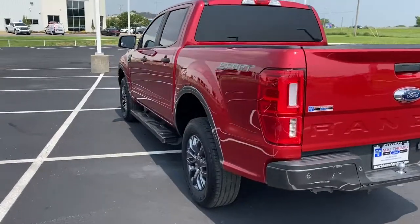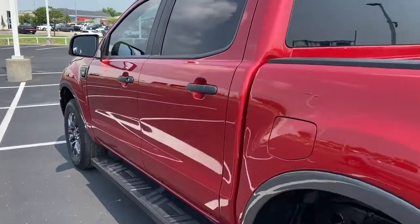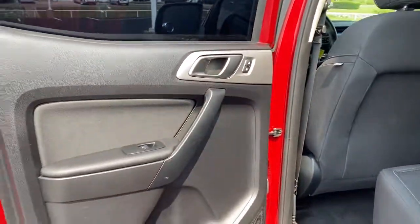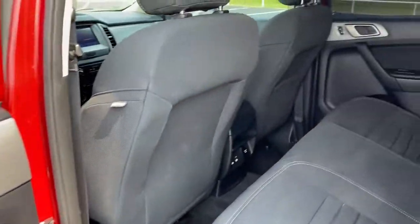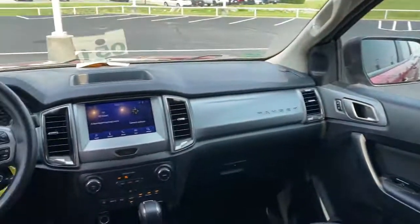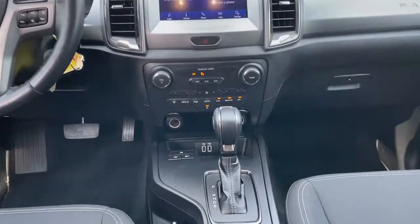The following are some of this vehicle's highlighted options: keyless entry, backup camera, fog lamps, lane keeping assist, remote engine start, satellite radio, blind spot monitor, steering wheel audio controls, multi-zone AC, and Bluetooth connection.